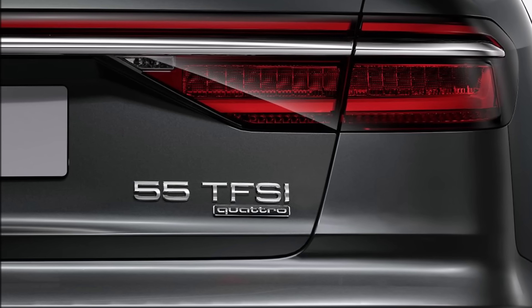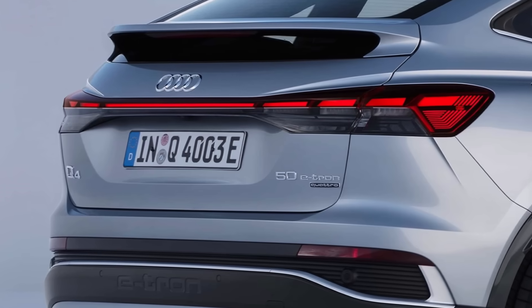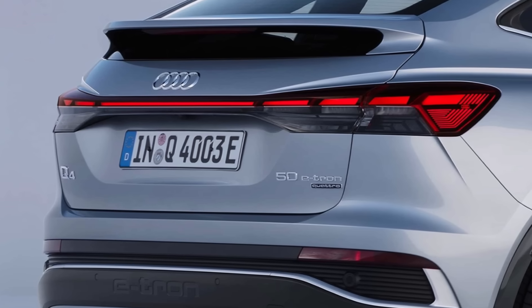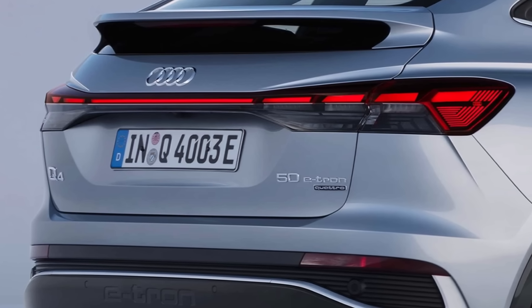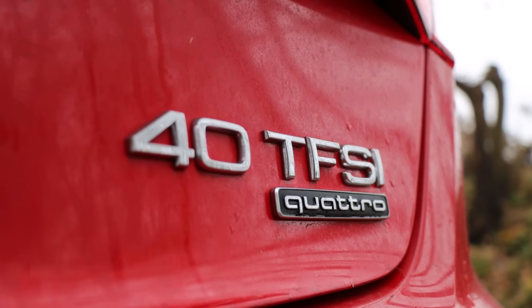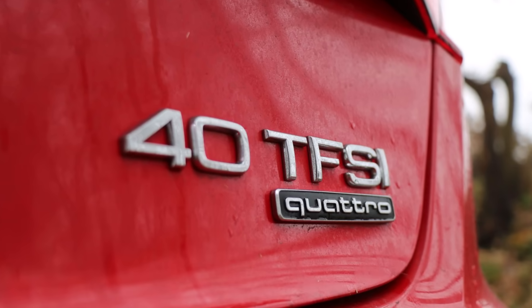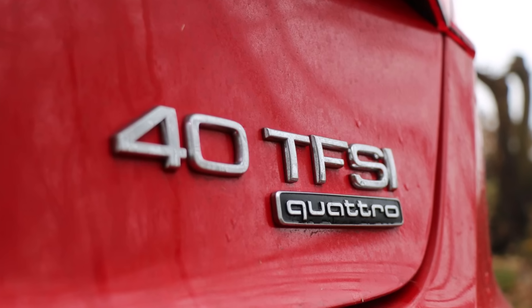Audi created a system which was clear and suitable for all drivetrains including hybrids and electric cars, but this simple calculation was never explained to customers — and by the looks of it, not even internally. How did you like the Audi performance numbers? Was it a good system for the future, or is it better that it's gone? Let me know in the comments below and check out my other videos for more.